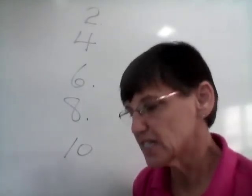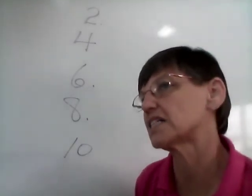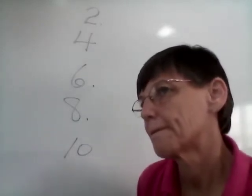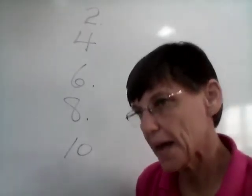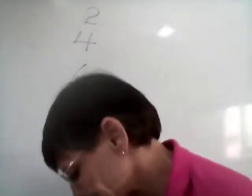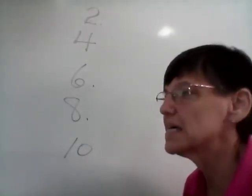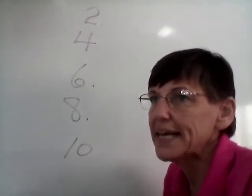Number seven: ducks. Our base is 'duck.' One duck, two ducks, three ducks, four ducks. Number eight: pigs. I like the story about the three little pigs. One pig, two pigs, three pigs. Pigs. Number nine: buns. We have one bun or two buns — a hamburger bun and a hot dog bun. We have buns.